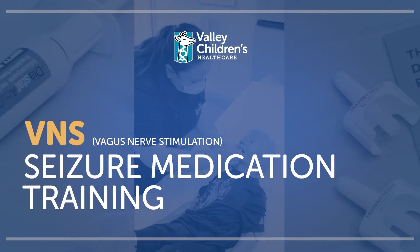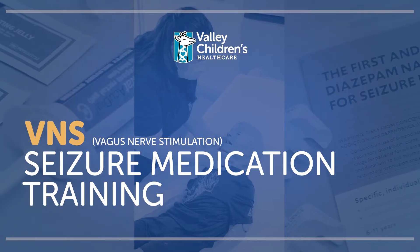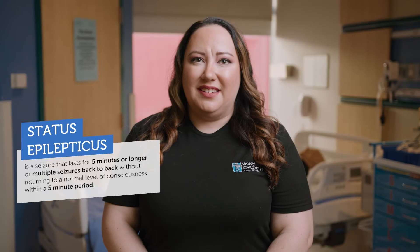Thank you for joining us as we learn about proper administration of several common seizure rescue medications. Prolonged tonic-clonic seizures or clusters of shorter seizures left untreated can sometimes lead to status epilepticus — a seizure that lasts for five minutes or longer, or multiple seizures back-to-back without returning to a normal level of consciousness within a five-minute period.